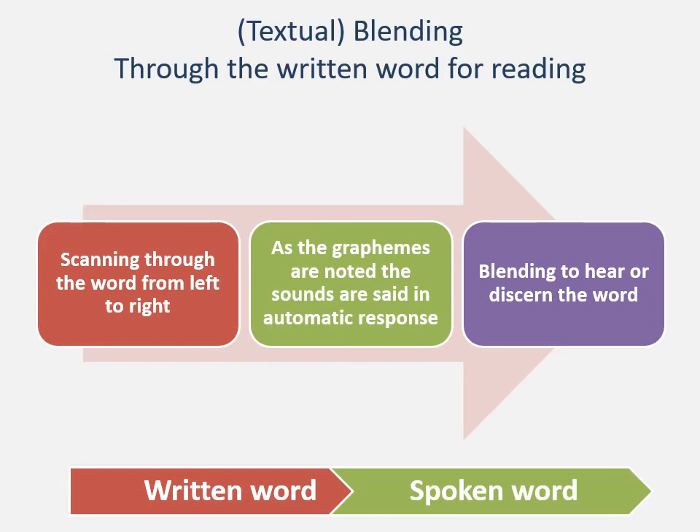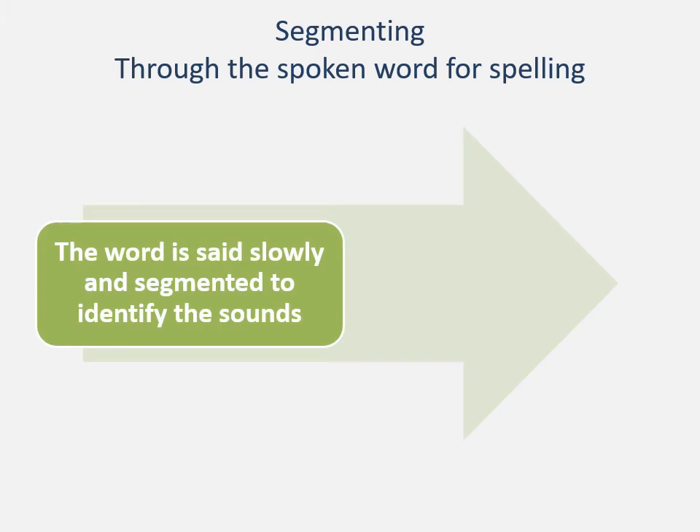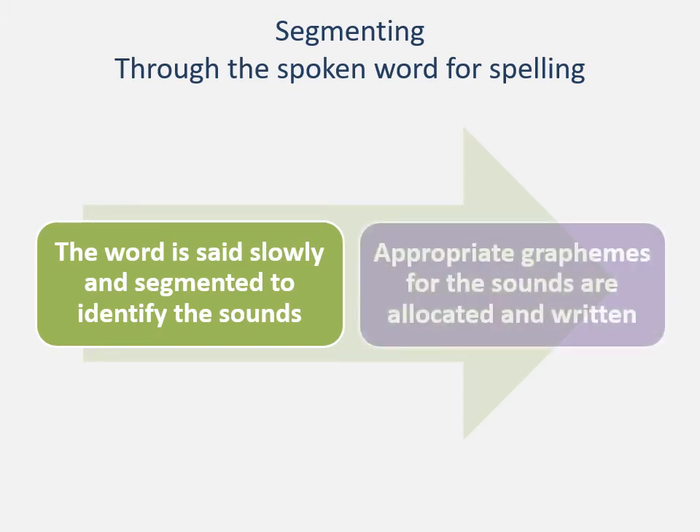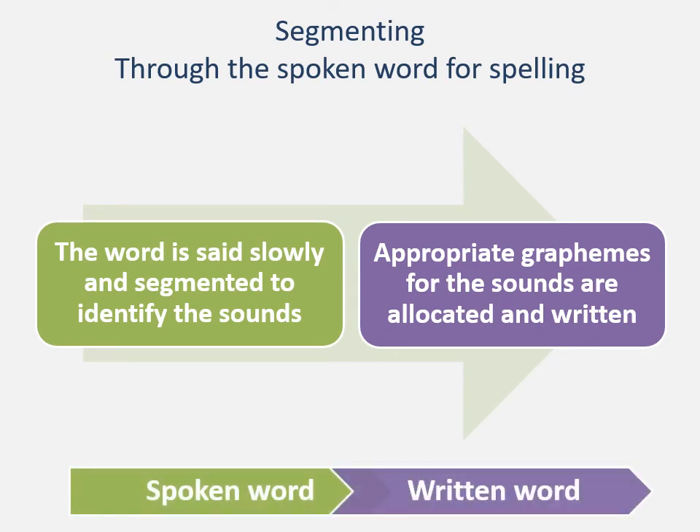Remember, blending and segmenting is reversible. When we're segmenting, we start with the spoken word. We say the word slowly and segment it to identify the sounds — the phonemes. Cat. We identify the sounds: c, a, t. And we decide what are the appropriate graphemes for the sounds, which goes back to knowing the context. The most obvious sound at the beginning of 'cat' is most obviously spelled with a C; a is quite often an A; and T is most often a T. So we spell it and write it down, ending up with the written word C-A-T.